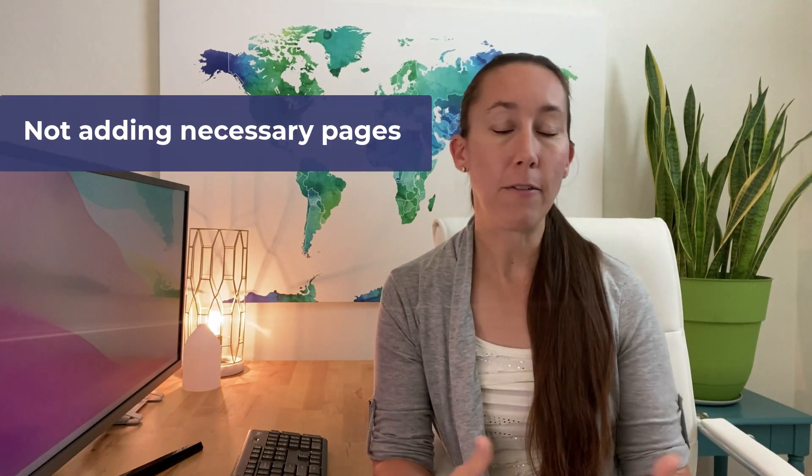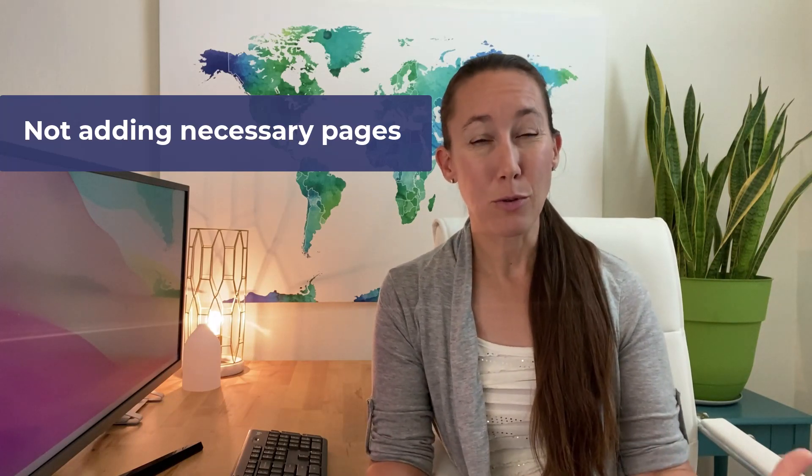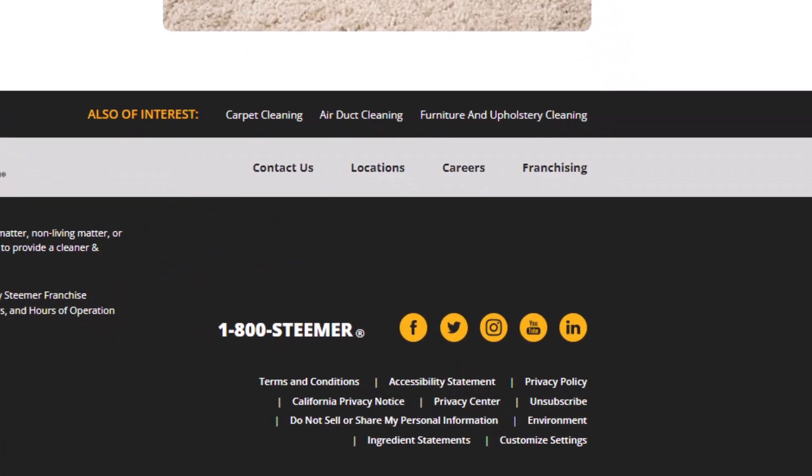Another huge mistake comes down to a lack of understanding about the importance of core pages that every website really needs to have. These are pages like your contact page and about page — ones people typically do add in, but you want to make sure you've gone in depth and created really solid, complete pages rather than throwing together something basic. Other incredibly important pages are privacy policies, terms and conditions, and disclaimer pages. Google is looking at whether this is a real website, and real websites are going to have all of those core pages.